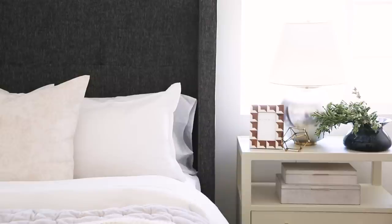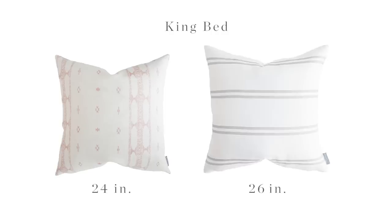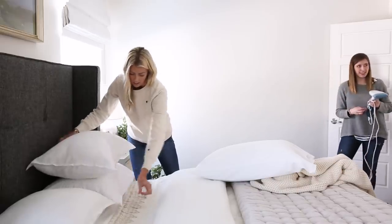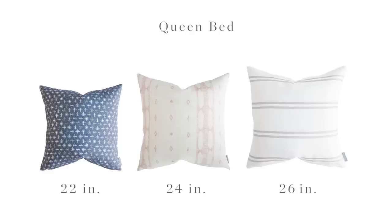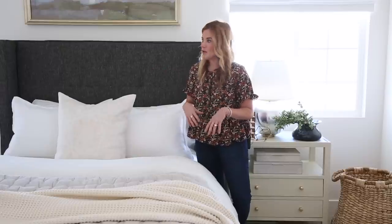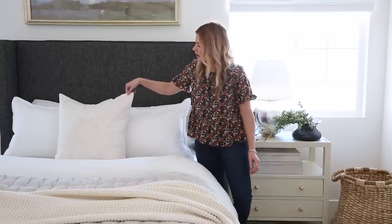A question we get asked a lot is what size pillow should I use? On a king bed, I always recommend doing a 24 or 26 inch decorative pillow and then make sure that your shams are king size shams. On a queen bed, you could do a 22, 24, or 26 inch pillow, but do not go smaller than that or else it'll look just kind of puny. Here we did one big 24 inch pillow and it grounds the whole look really nicely.